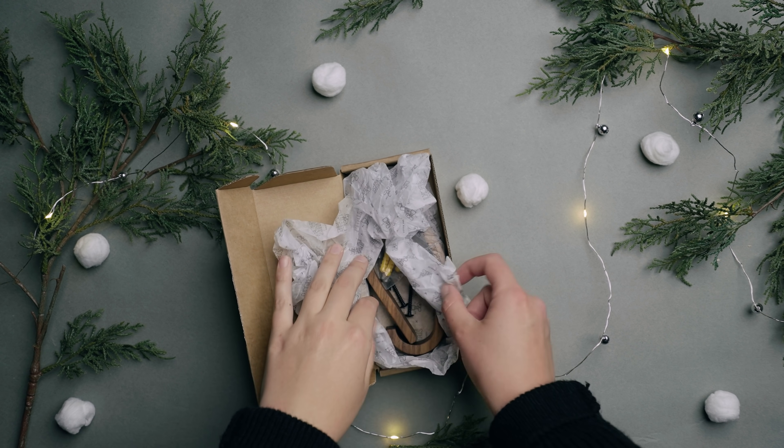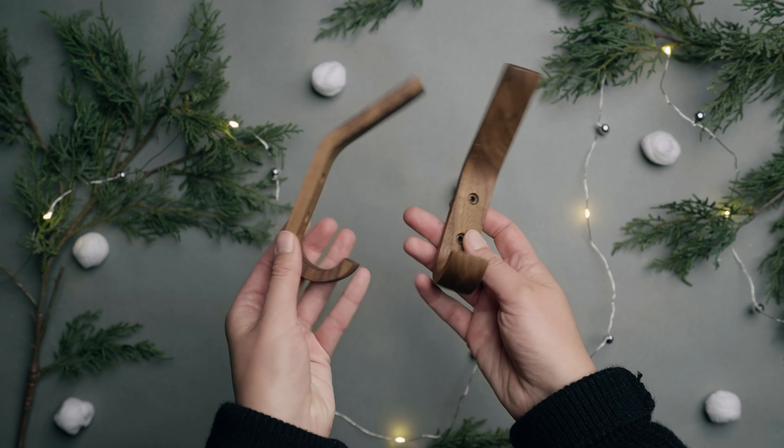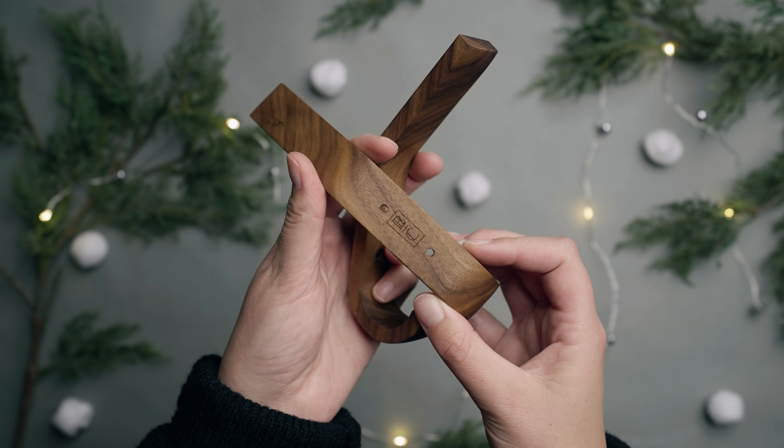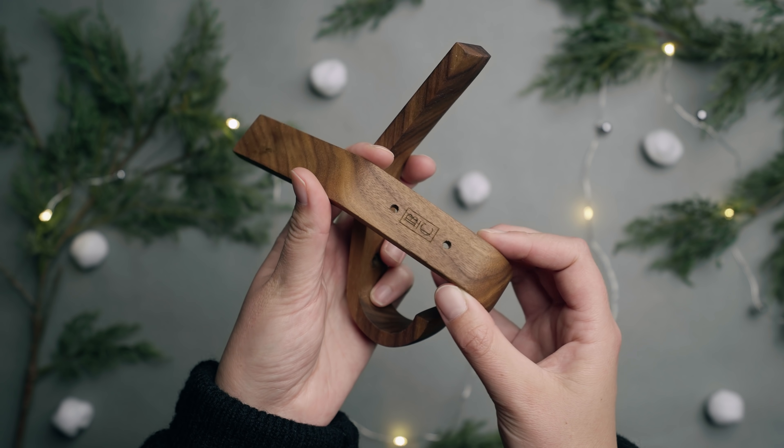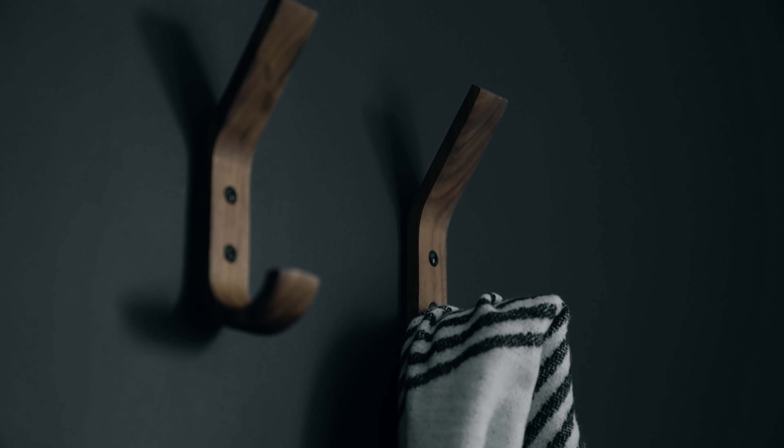Yet another item from our home decor line — our walnut wall hooks. They come in a pack of two, made of solid walnut, and hand rubbed with oil. The logo is on the back, and it comes with black screws, mounting hardware, and mounting instructions. The idea is that you install them as a pair or as four or six. I'm not a big fan of a logo repeating on home decor on a wall, so the little logo debossed on the back is kind of our little secret. I'm a big fan of hooks, especially in small spaces — say behind an entryway door if you're in an apartment without a lot of closet space.